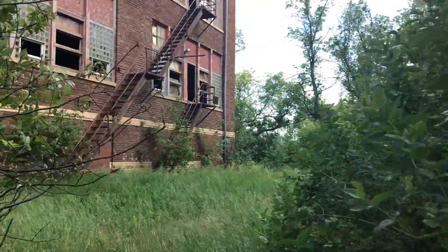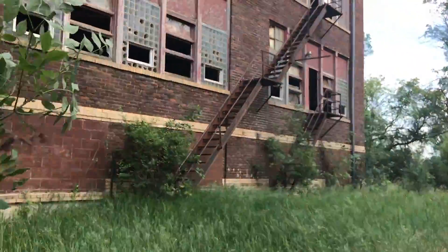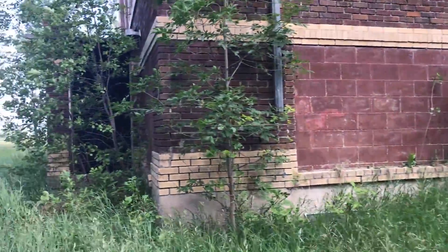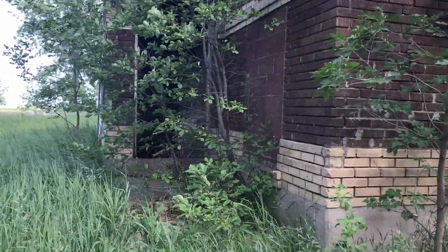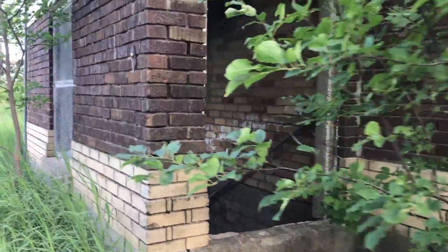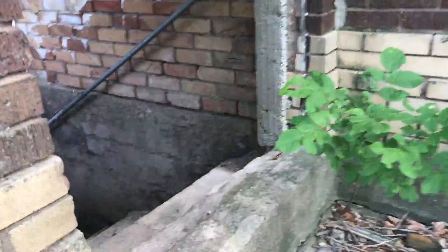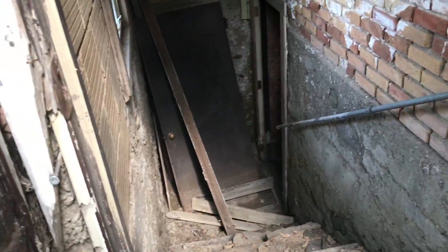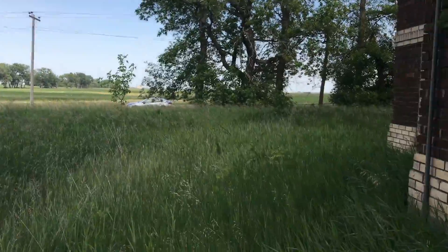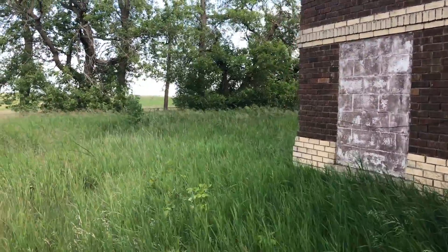We're back out. Let's head around the other side of this building. There's a basement, but I'm by myself in the middle of nowhere, so I don't think I'll be going in the basement.